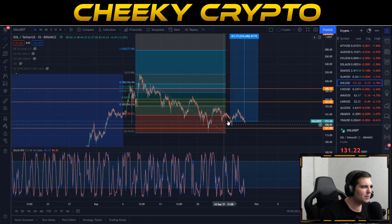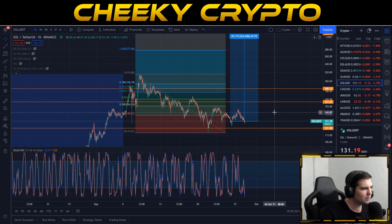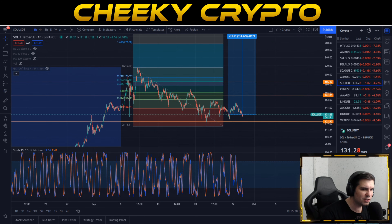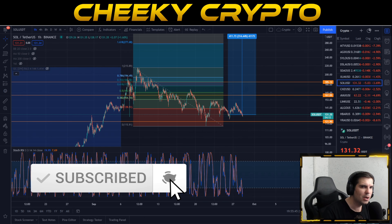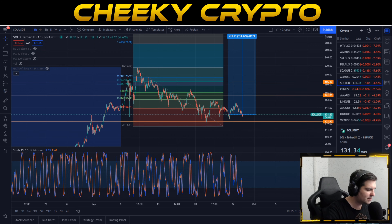Overall, everything on Solana is still working out quite nicely and we should just be expecting volatility for the next week or maybe two weeks, then after that we will be off to the races with some new all-time highs in my opinion. Hopefully you have found this video useful and informative - if you have, hit the like button. If you happen to be new, why not subscribe, tap that bell, select all notifications and you will be kept up to date with everything we do here at Cheeky Crypto. I hope everyone has a fantastic day and I'll catch you all in the next one.